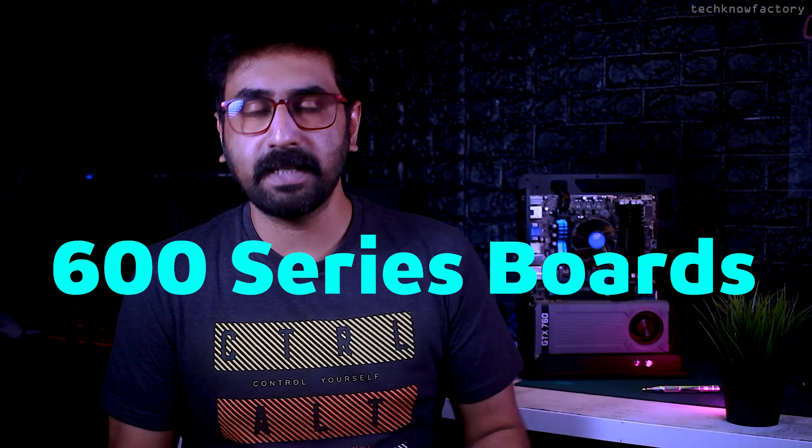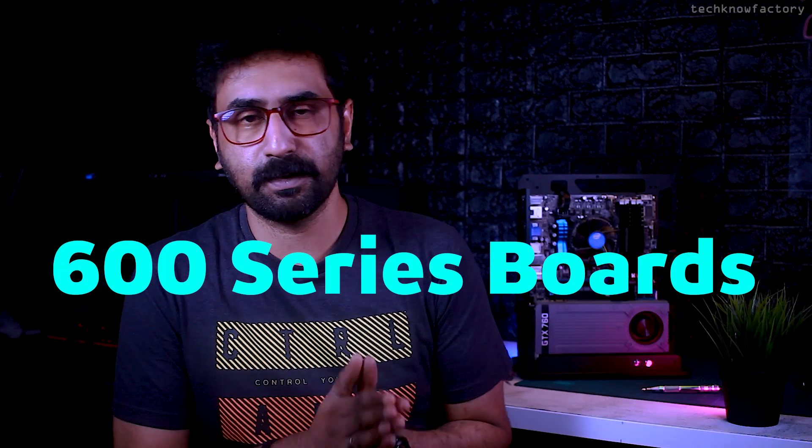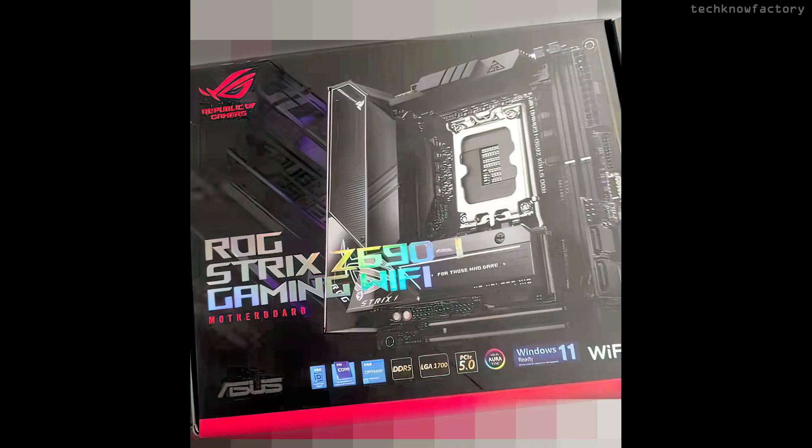Along with the 12th generation processors, we will talk about the motherboards. There are 600 series chipsets. Companies have revealed Z690 models. Initially, there are the K-series processors, so Z-series motherboards are first. These are 600 series motherboards with the new LGA 1700 socket.